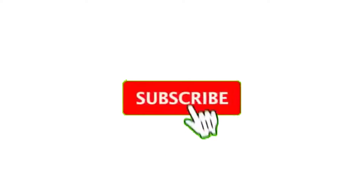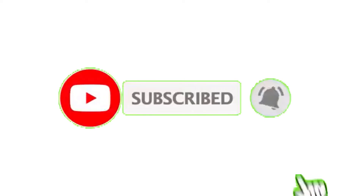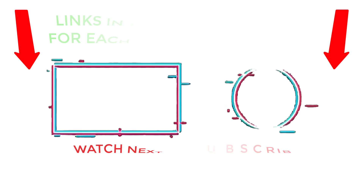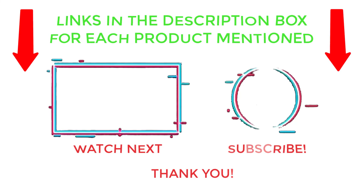That's all from my end. I make helpful videos daily, so do subscribe to my channel and hit the bell notification. To get more information or to check product prices, please see my description. For any questions, please comment below so I can help you further. Thanks for watching — have a great day.